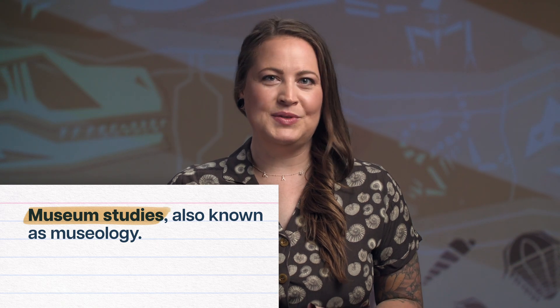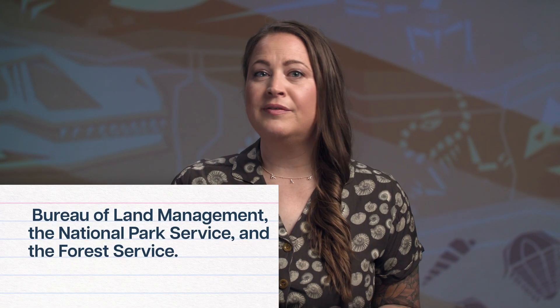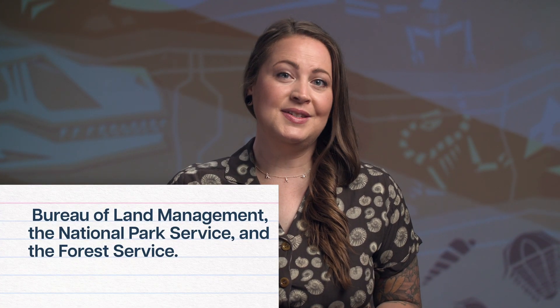But unlike in academia, those degrees don't have to be in paleontology, or even biology or geology. If you're interested in managing collections, you might check into a master's in museum studies, also known as museology. Or if you want to be a paleoartist, you might add on a specialization in studio art, or get some training to be a 3D technician. And if museums aren't your thing either, there's always the government sector, which sometimes hires paleontologists to work for the Bureau of Land Management, the National Park Service, and the Forest Service.